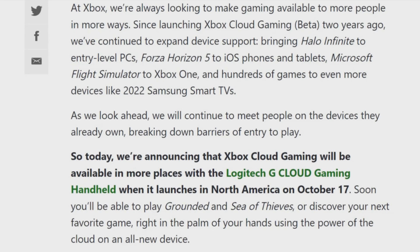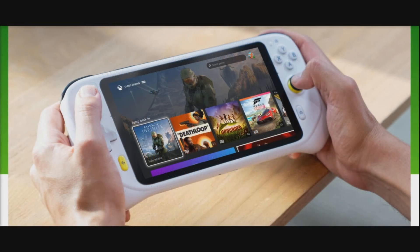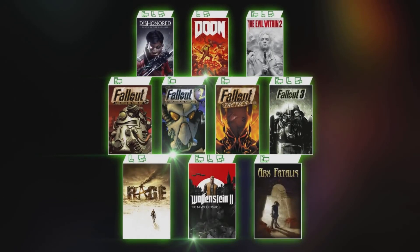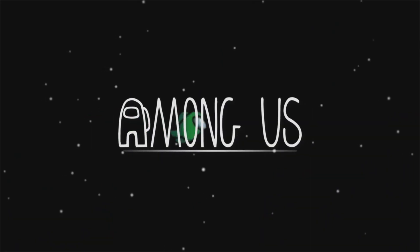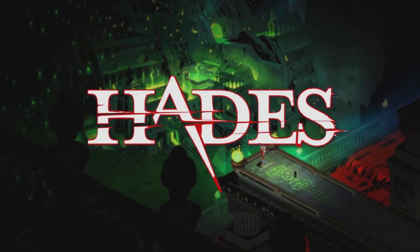Today, we're announcing Xbox Game Cloud will be available in more places with the brand new Logitech G Cloud Gaming Handheld when it launches in North America on October the 17th. Soon, you'll be able to play Grounded and Sea of Thieves, or discover your next favorite game right in the palm of your hand using the power of the cloud on this all-new, brand new device.